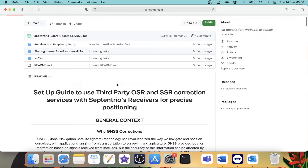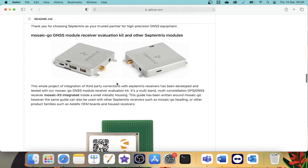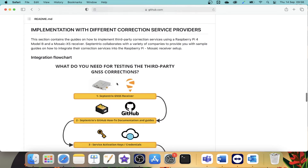Septentrio also supports the integration community by providing open source libraries and documentation freely on platforms like GitHub, making it easier to try, evaluate, and integrate different correction services.